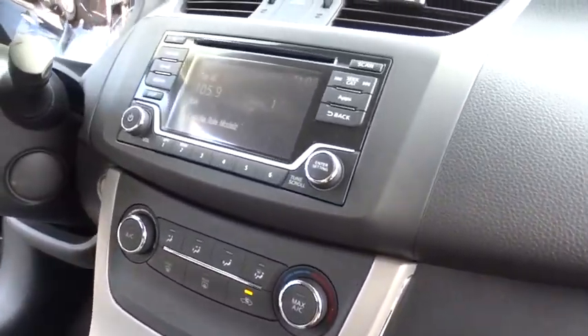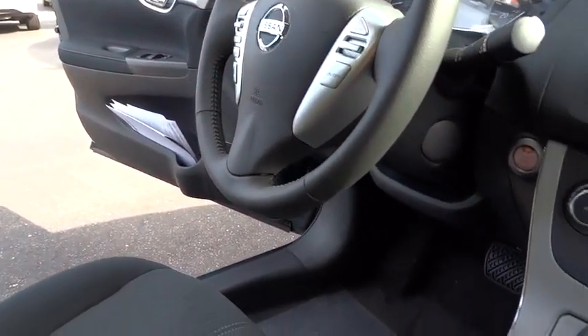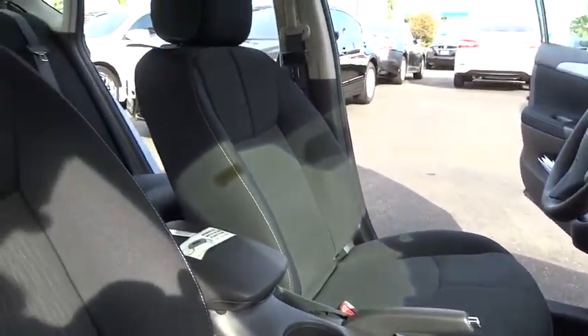Power steering, adjustable steering wheel, driver airbag, cruise control, keyless start, AM FM stereo radio, rear defrost, FWD, power windows, passenger airbag, child safety locks, MP3 player.